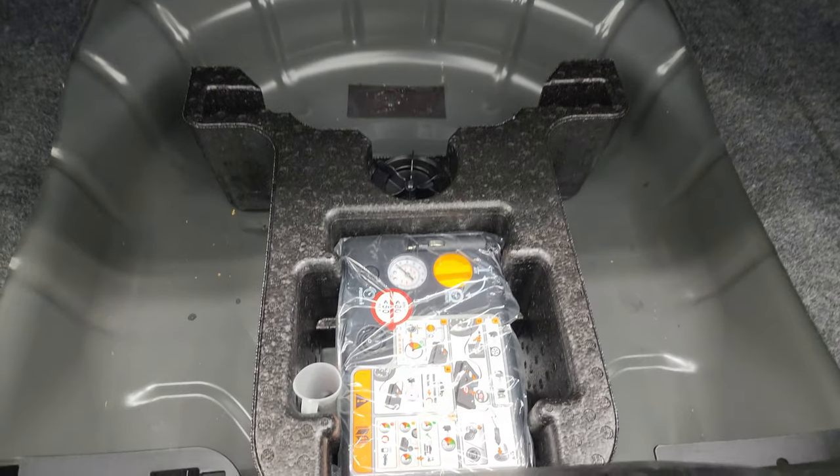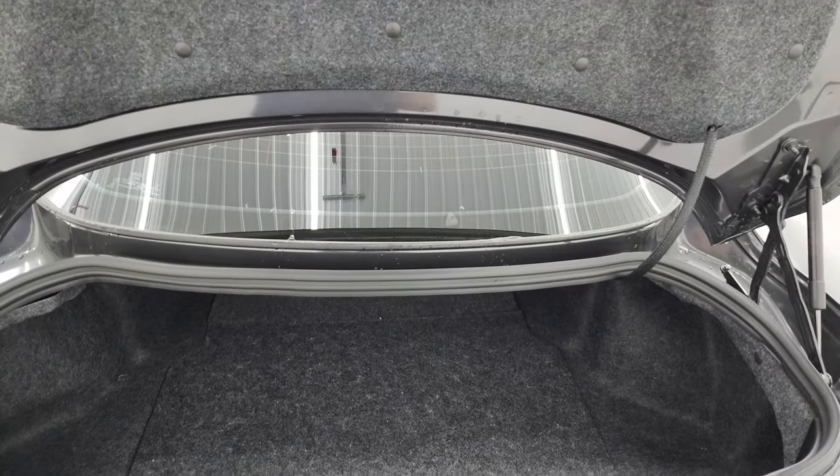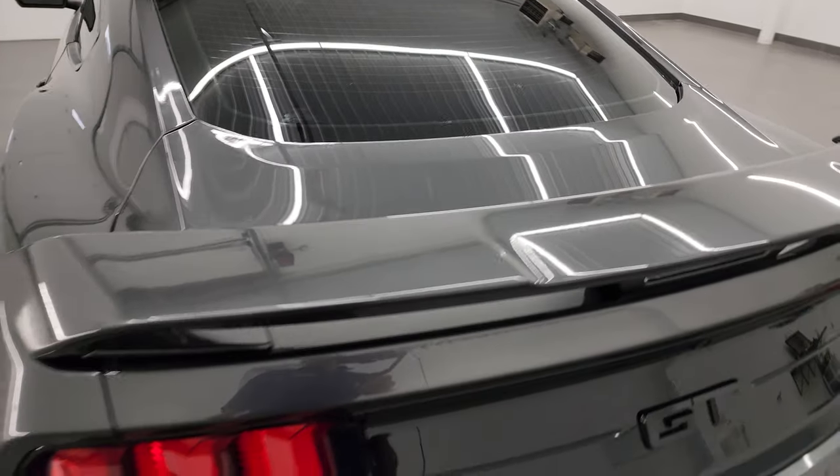The back storage area is in nice condition as well and you do get a tire inflator kit back here. The shocks are doing a nice job holding that trunk lid up, and it shuts nice and solidly.